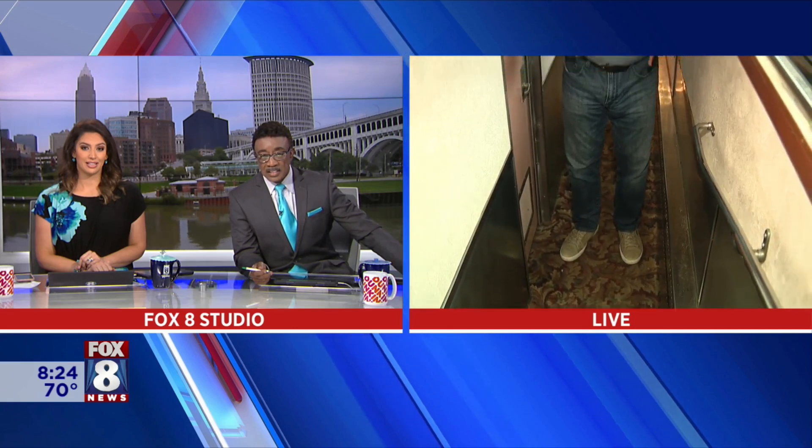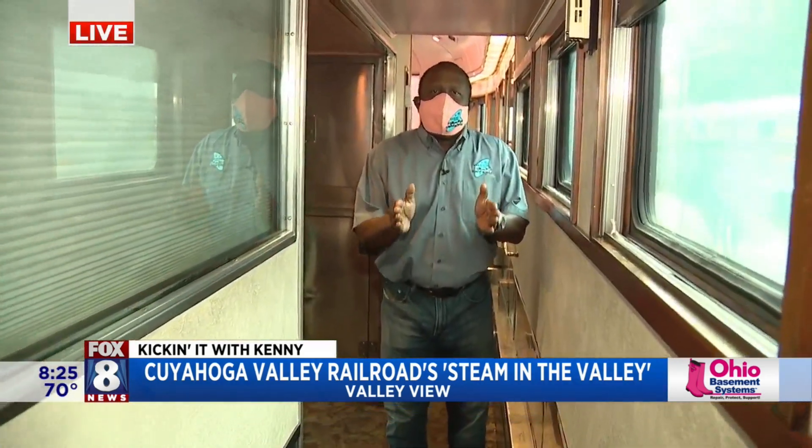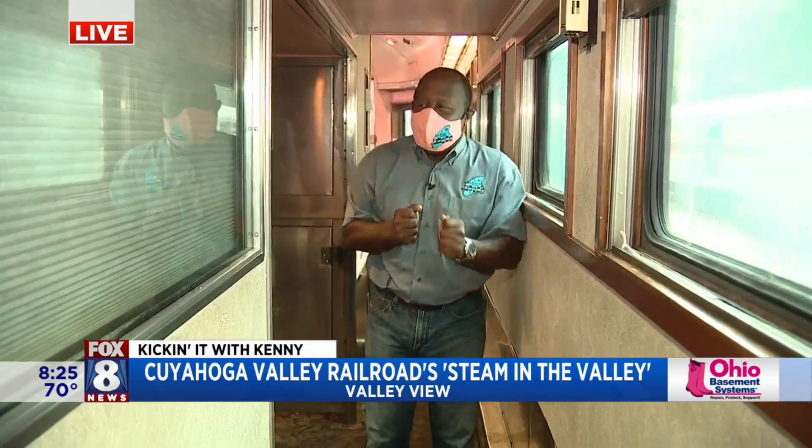We're with our friends at the Cuyahoga Valley Railroad and this is really cool. Imagine if the train's doing about 50, 60, maybe 70 miles per hour and it's bumping on the railroad — this is how you have to get through the car. Isn't that crazy? We think airplane aisles are narrow. Look at this — all three of us have to go like this to even fit in it.